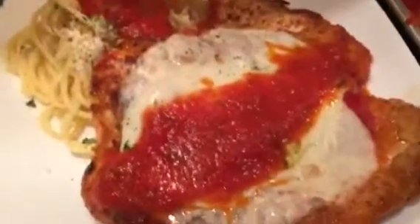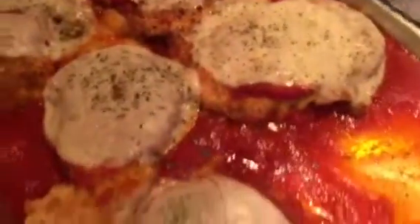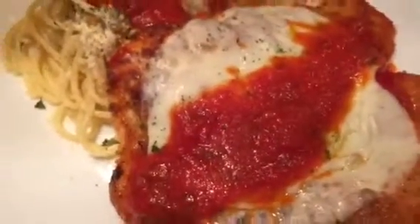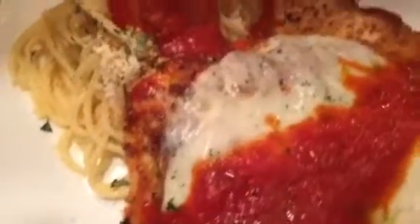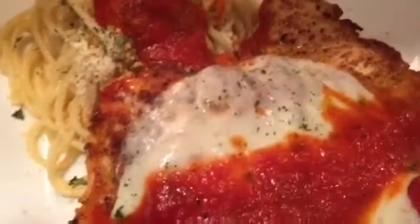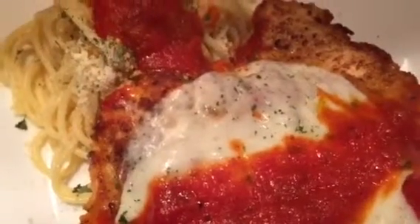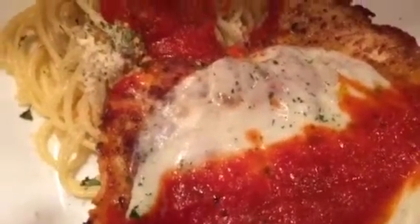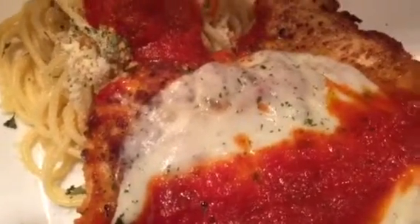Oh my goodness, look at this beautiful chicken parmigiana! The chicken is ready and is very delicious. When it's finished, you put some parsley. You have your pasta — it's ready and it's so delicious, so yummy for your tummy. This is bellissimo, fantastico Italiano chicken parmigiana!